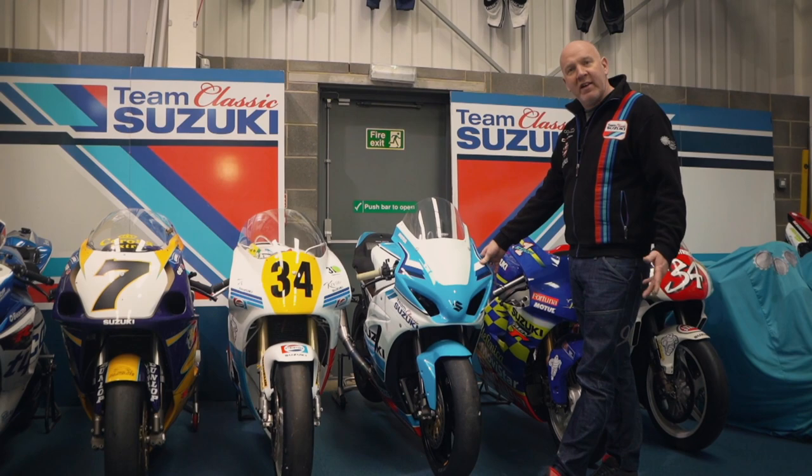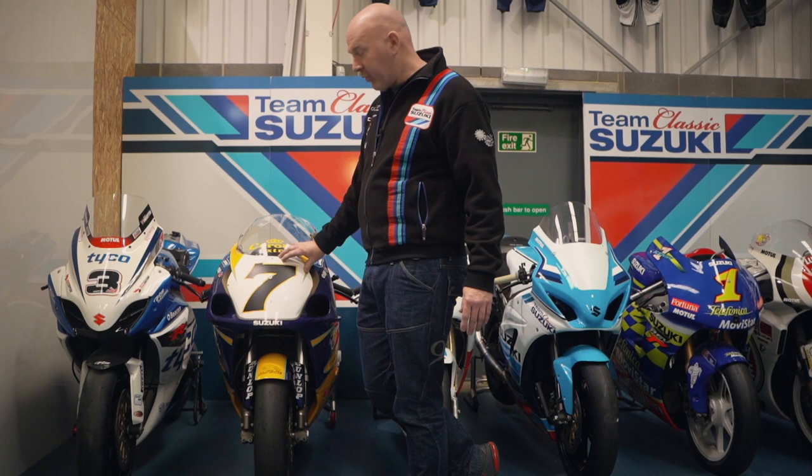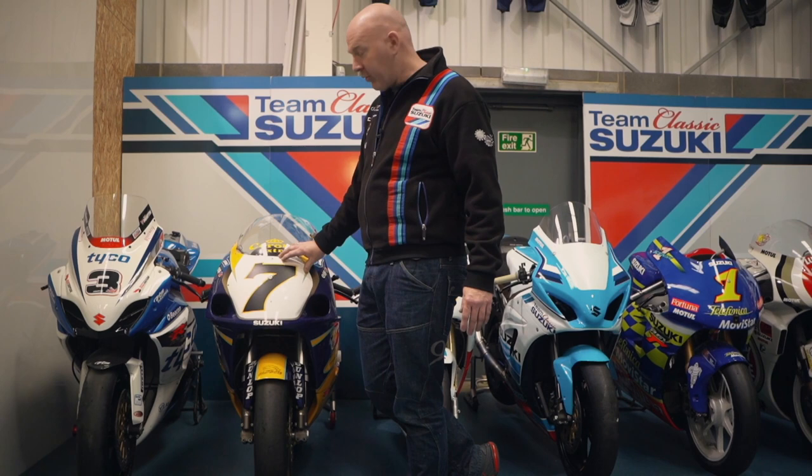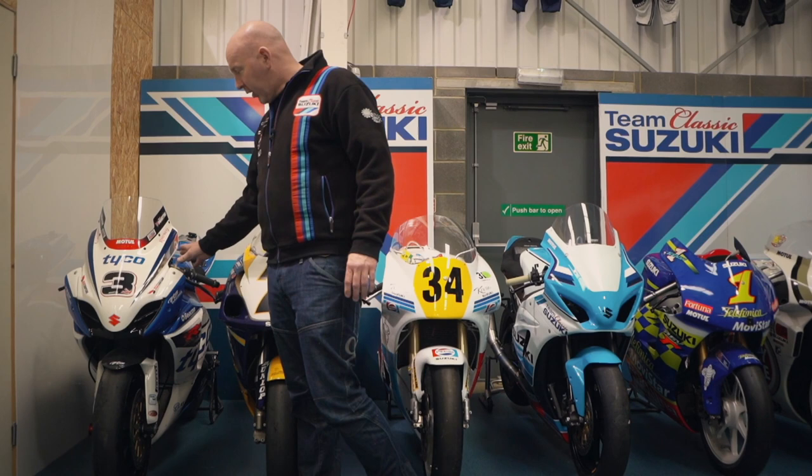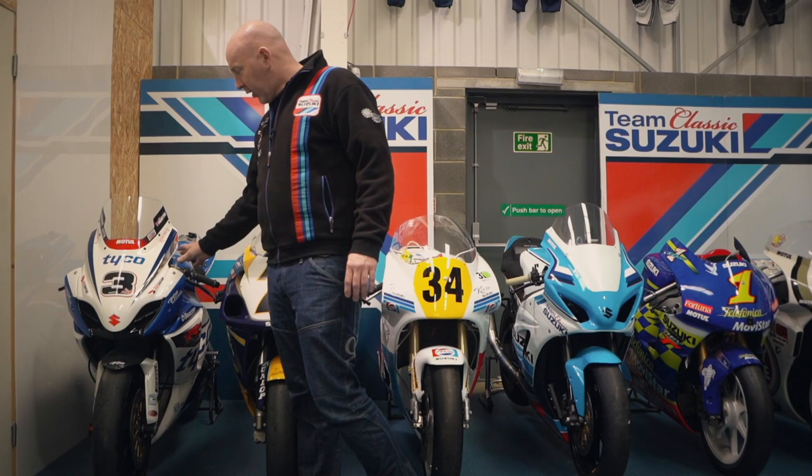Beside that, Frankie Killies' GSX-R 750 SRAD from 2000 - a very special bike. This was one of the last years of the GSX-R 750 before Suzuki moved over to 1000cc at World Superbike, and by this stage Suzuki had really got the bike sorted. It's a very special and beautiful bike to ride. Beside that, another iconic Suzuki - the Tyco bike of Guy Martin from 2012, obviously raced around the TT with Guy.